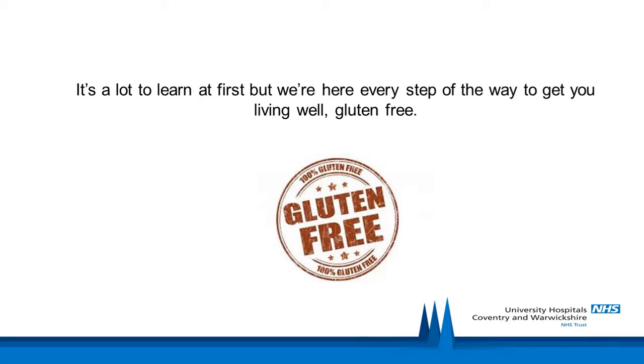We are aware that this is a lot to learn and get your head around at first, but we are here for you every step of the way to get you living well, gluten-free.